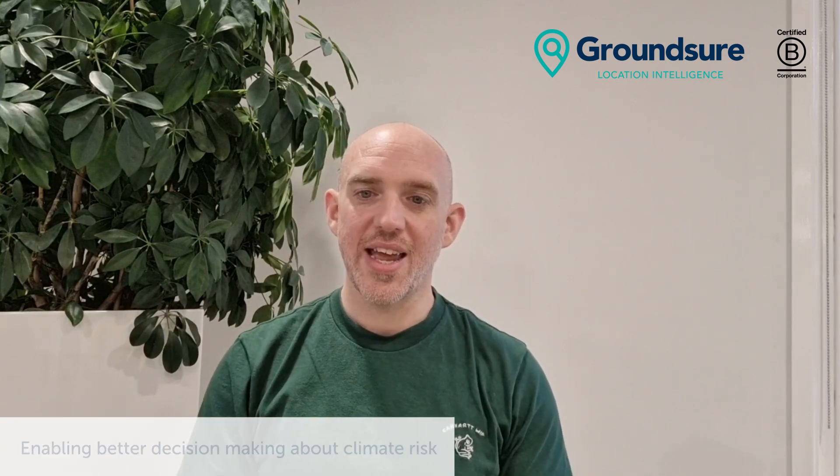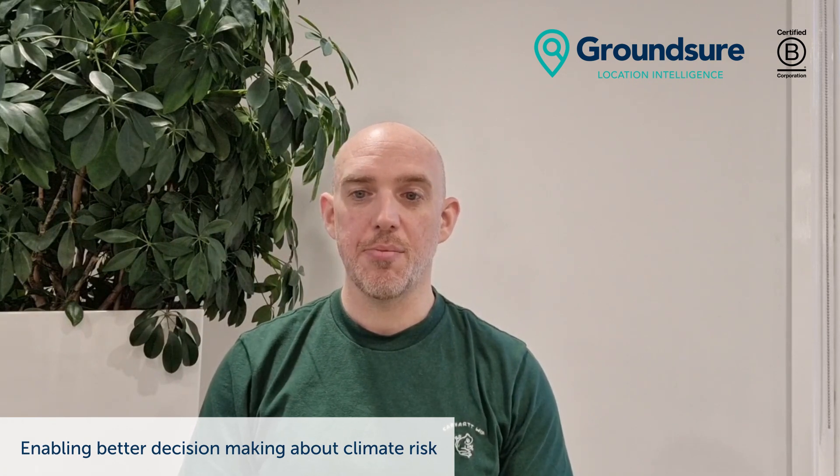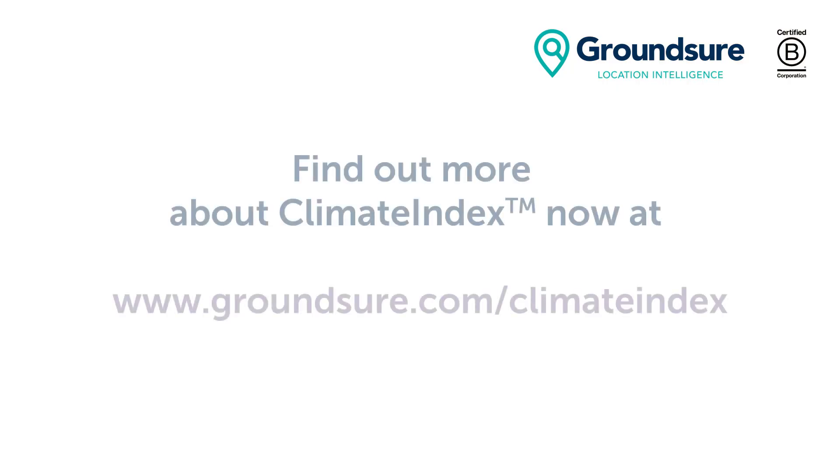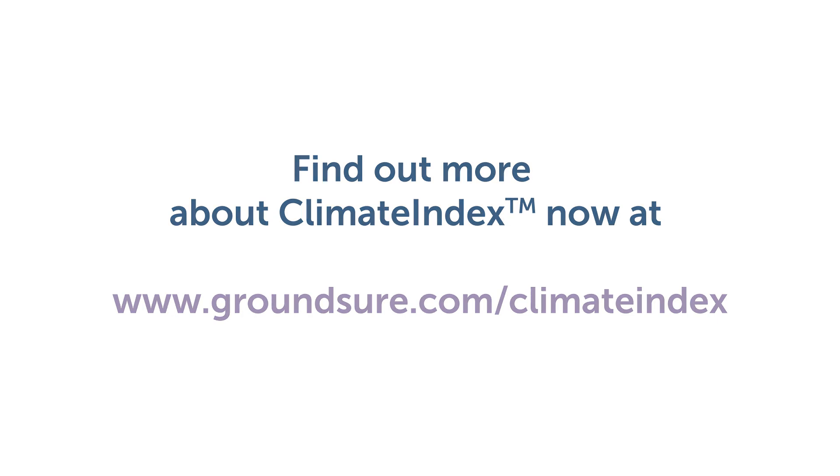Overall, we have a grand aim to enable better decision-making when it comes to the effects of climate change and lead the way in providing a more smooth transition to a future where climate is a central factor in the property market. Ultimately, climate science and the way that it impacts our industry is always changing and we're proud to be leading the way when it comes to providing this level of guidance about climate change in our reports. For more information about Climate Index, please visit our website via the link in the description below or you can find us at groundshore.com/climate-index. Thank you.